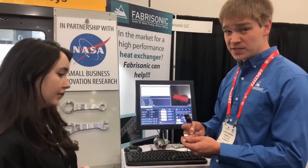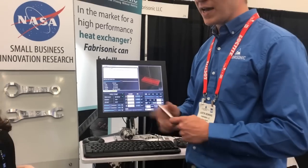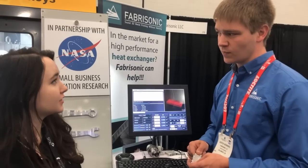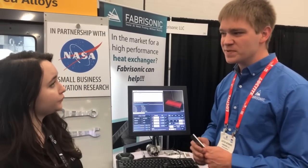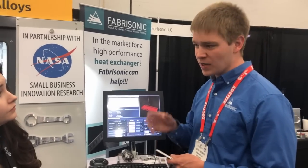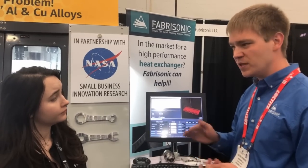We can also work with dissimilar materials because it's a solid-state process, so we can mix aluminum and copper alloys without the bad intermetallic metallurgy you'd get if you melted these materials together. This system is more geared towards aluminum and copper, which is most of what aerospace is after. Our larger systems, which have about five times the power, are capable of doing nickel, stainless, titanium, molybdenum, invar, and steel combinations.